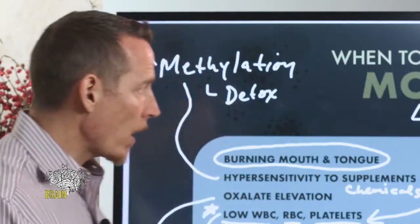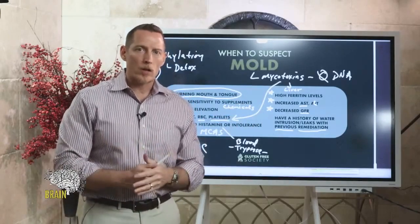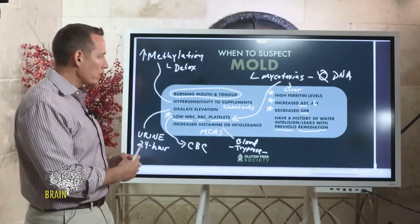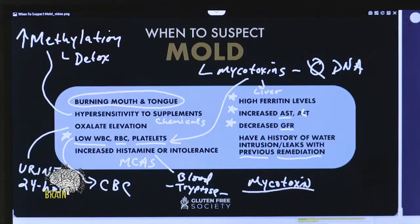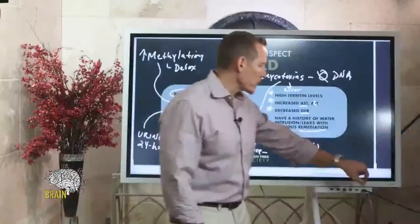There are other more definitive tests for mold. The reason I'm covering these standard tests is that even if your doctor isn't a mold expert, most of them will run these without hesitation. These are tools to help you put things together and be your own detective when your doctor may not be focused on mold. One definitive test you can have measured is your mycotoxin levels — if those come back high, you have a mold problem. If your doctor isn't willing to order it, start with what they'll do.